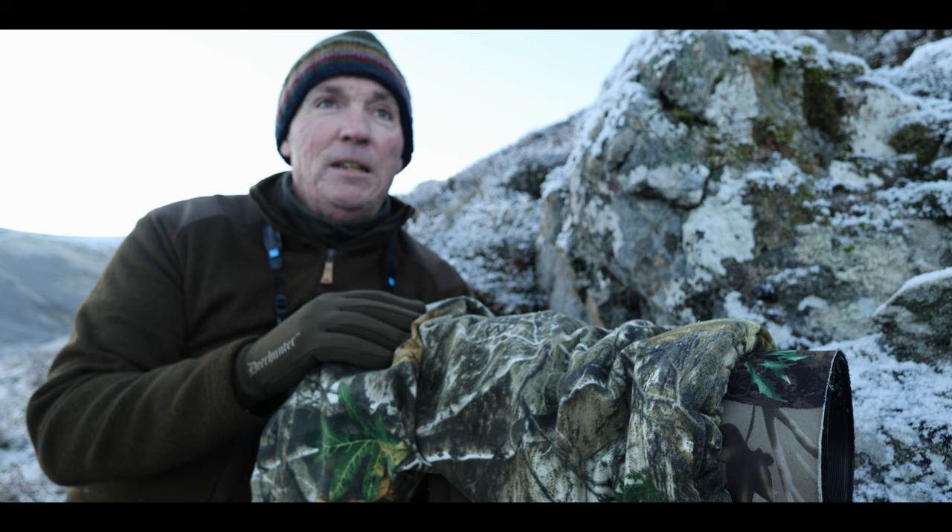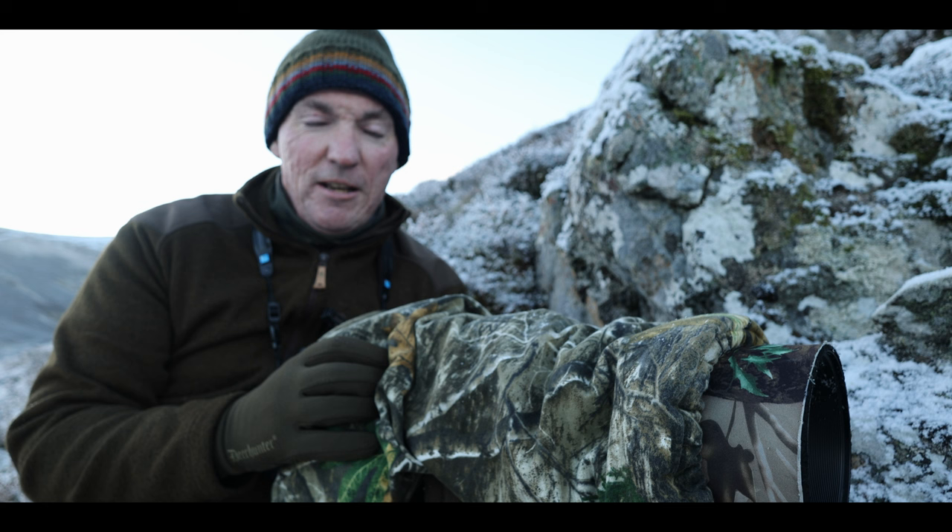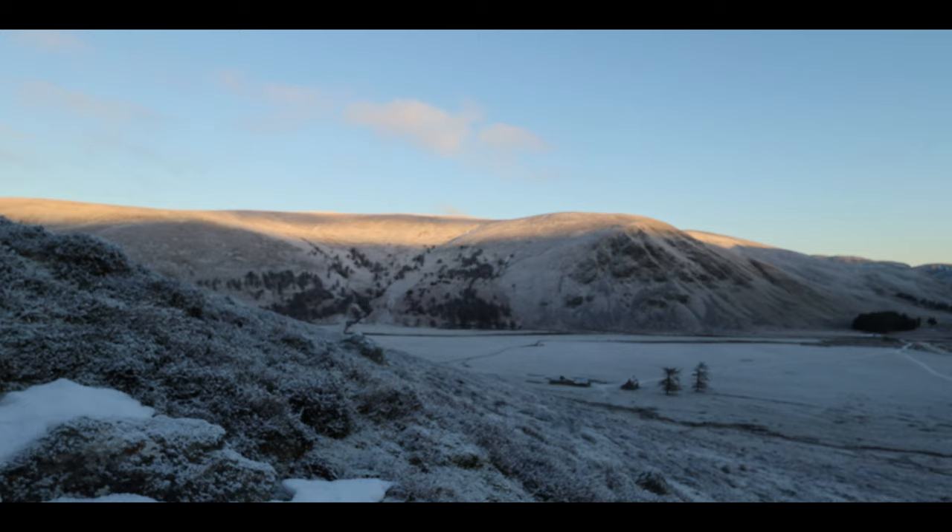Hopefully we might get an eagle flying overhead — we had a buzzard earlier. The sun's still got to make its way over the top of these hills but it's on the hill over there behind me. I'll spin the camera around and just show you what this valley looks like. What a place.